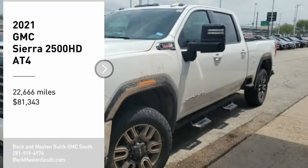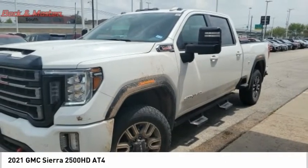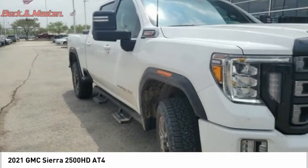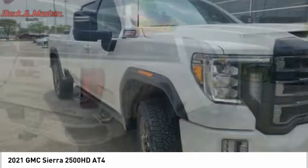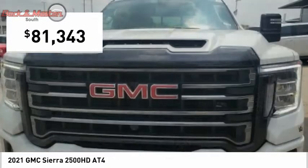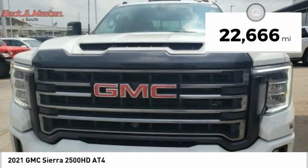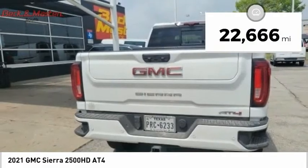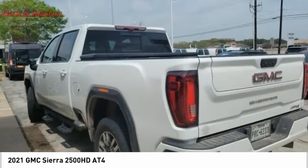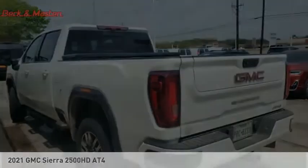We are pleased to show you the 2021 Sierra 2500 HD. The GMC Sierra 2500 HD has all your workhorse basics covered — no worries here. And is priced below $85,000. This vehicle has less than 25,000 miles and offers reliability and good looks at a great price. So come in and take a test drive today.